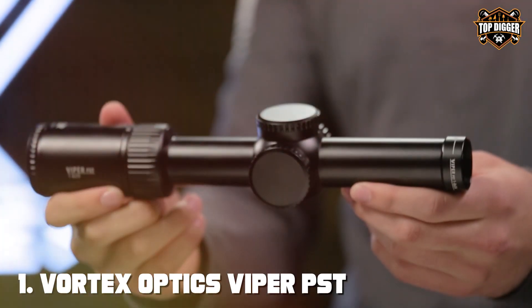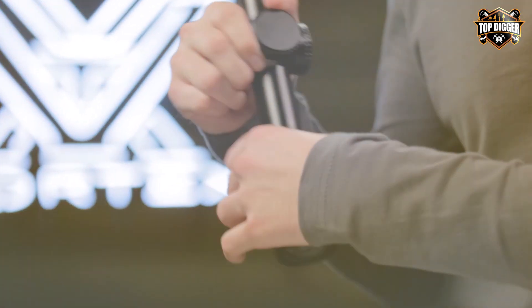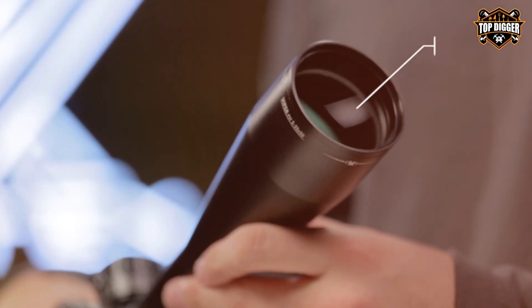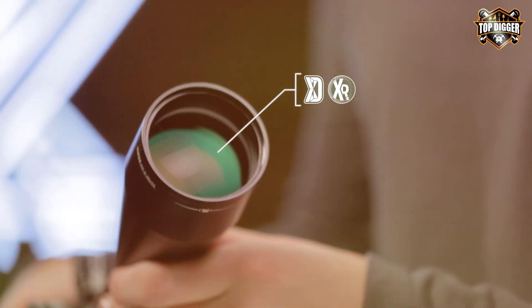At the first position of our list, we have the Vortex Optics Viper PST Gen II first focal plane rifle scope. This scope is the epitome of precision and performance, designed for the discerning marksman who demands nothing but the best.